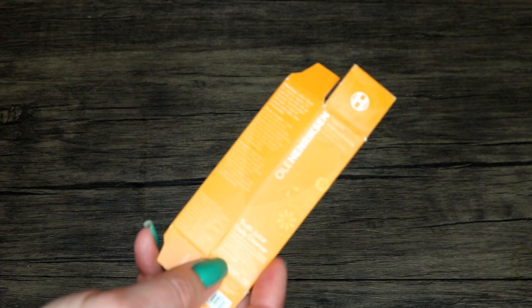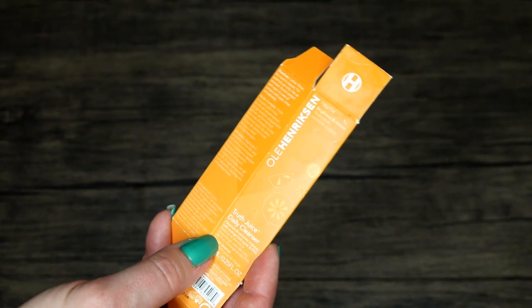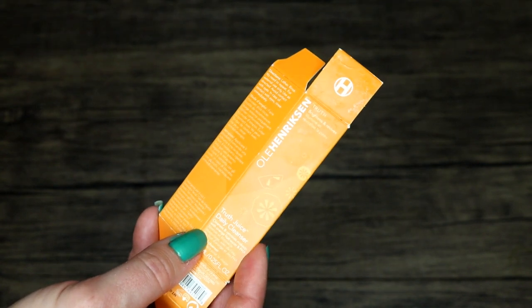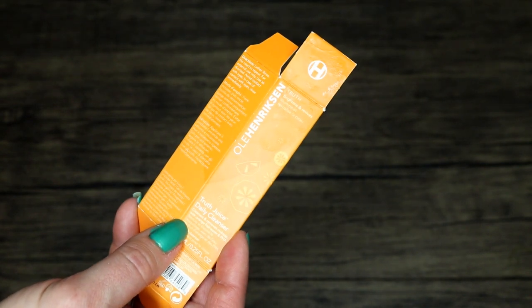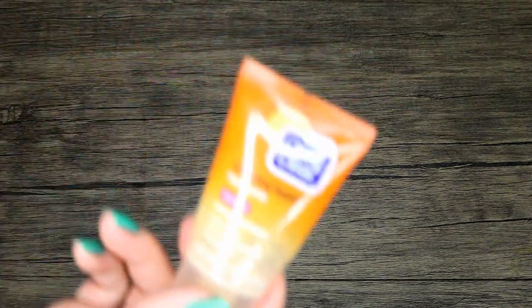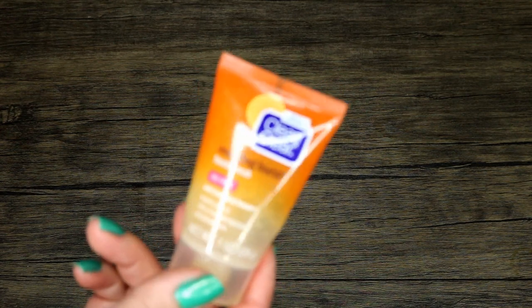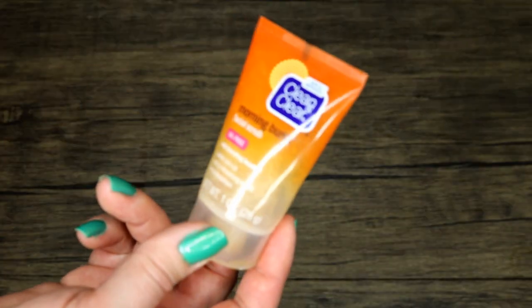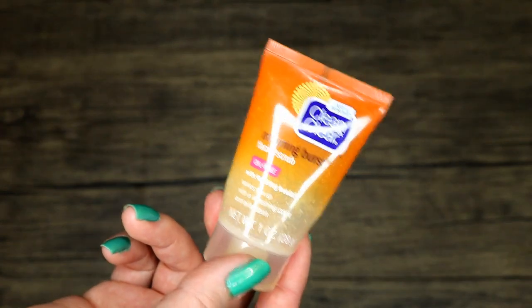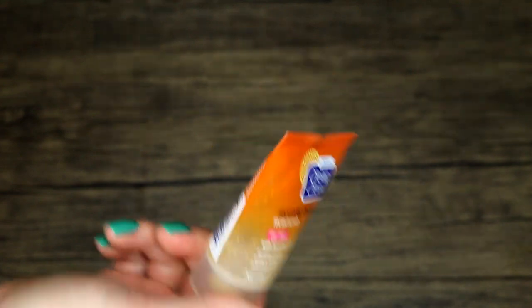Ole Henriksen Truth Juice Daily Cleanser — I do have some products I like from Ole Henriksen but this isn't really one of them. It kind of reminded me of the Clean and Clear Morning Burst facial scrub I'm about to show you. Definitely not something I'd feel the need to pick up again — the full size is probably about $30. The Clean and Clear Morning Burst facial scrub — I didn't feel like it was really scrubby, I just didn't care for it either. Very mundane, not super exciting.